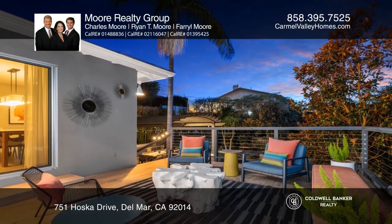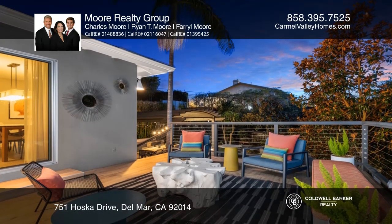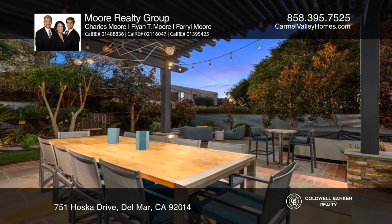This spacious kitchen has plenty of counter space with an island, stainless steel appliances, and a formal dining area with garden views.